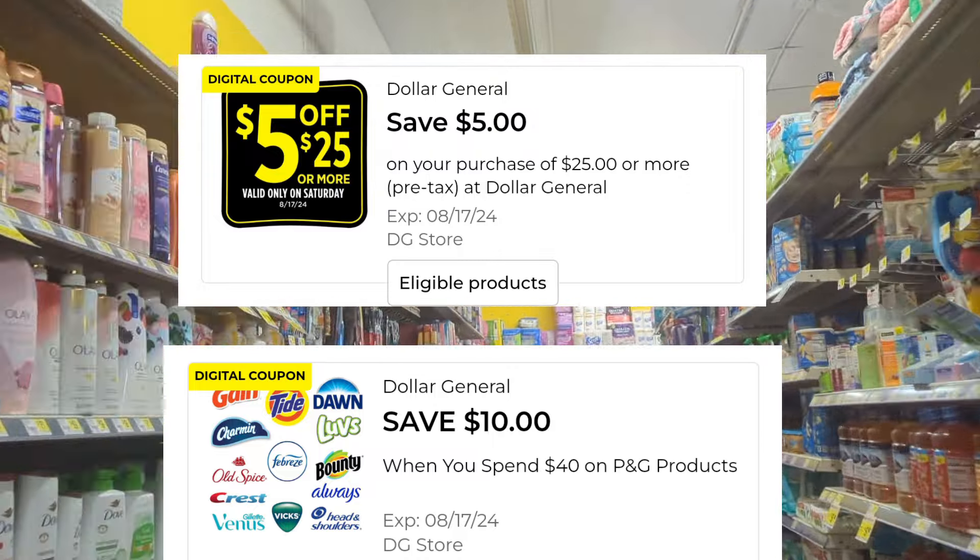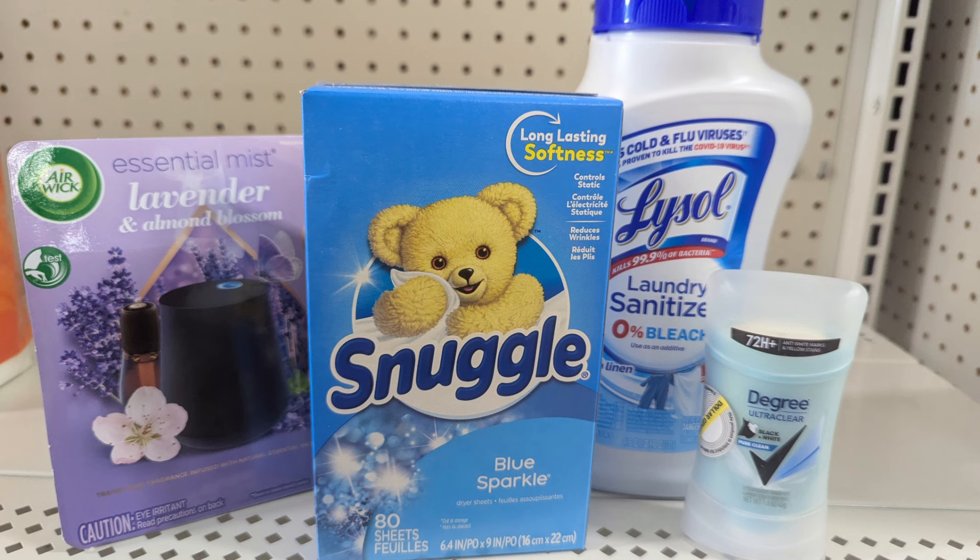I've already gathered all of my items and put them together. This first deal is $25.25 in total merchandise — four items for $25.25. They say the economy is not changing, and you can see it, but we're here at Dollar General to take advantage of coupons.